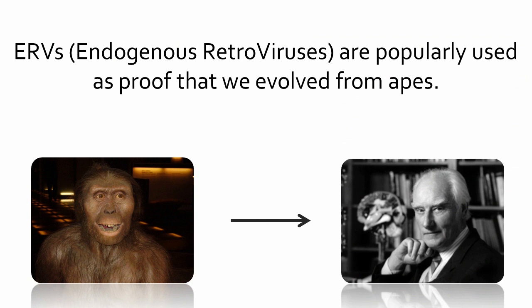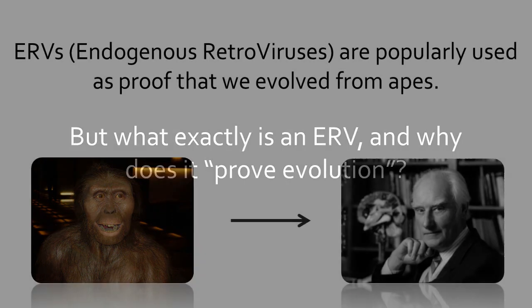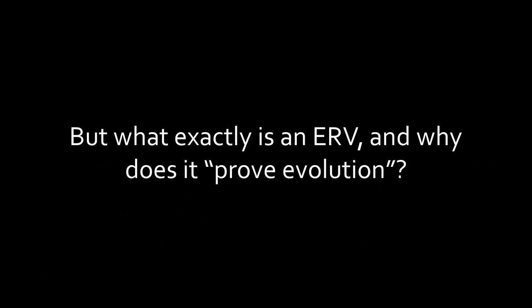ERVs, or endogenous retroviruses, are widely used as proof that we evolved from apes. But what exactly is an ERV, and why does it supposedly prove evolution?